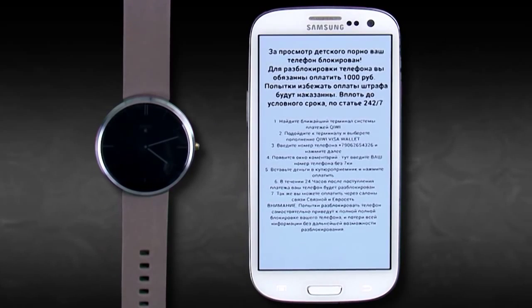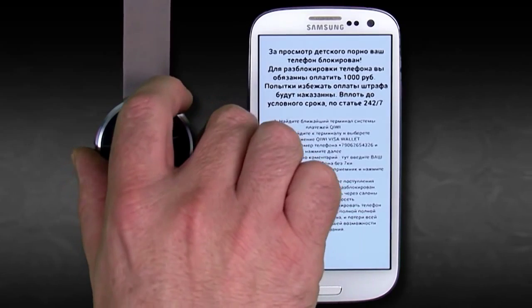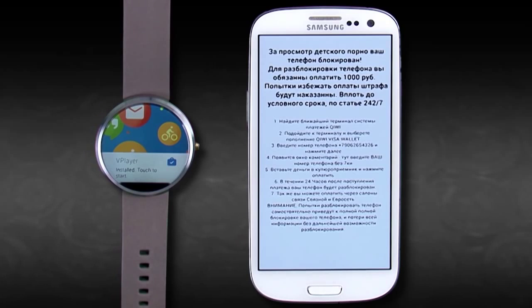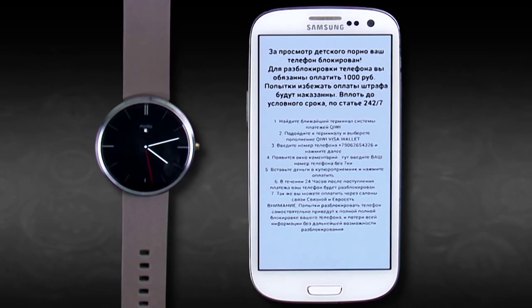Because the Android Wear smartwatch is paired with the phone, companion apps are automatically installed onto the smartwatch. In this case, the phone and smartwatch are now both infected with the Simplocker Trojan.